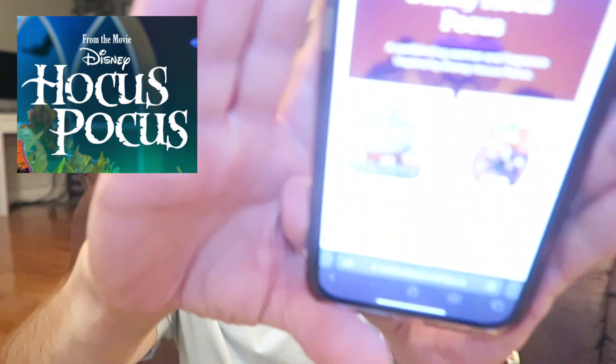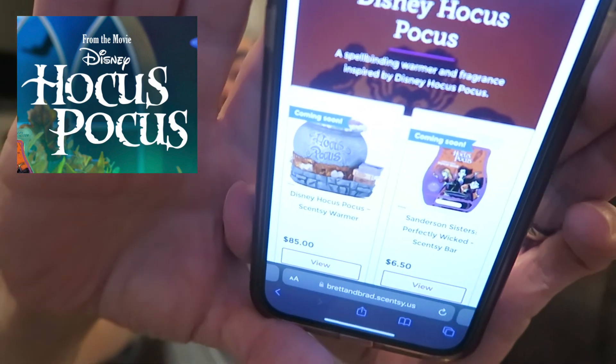I'm going to go to the website — it's linked below. They actually have it on the website right now but it just says 'coming soon.' You can go on there and read about the warmer and the bar. It says 'Disney's Hocus Pocus: a spellbinding warmer and fragrance inspired by Disney Hocus Pocus.' That's what it looks like on our website.